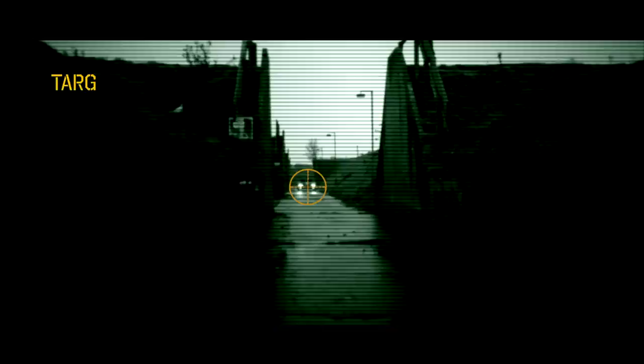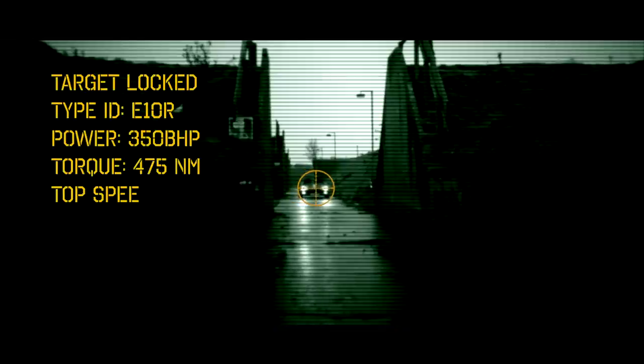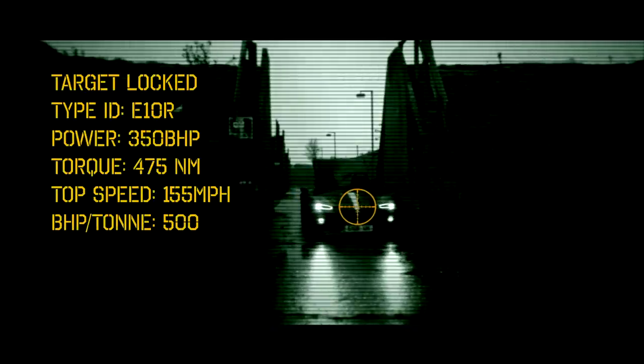The principal differences are more power. We're using the 2.3 litre EcoBoost engine, which has given us an output of 350 brake horsepower. Increased torque — so overall it's the performance car that is the top of the E10 range.